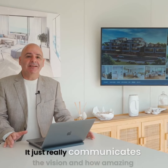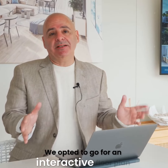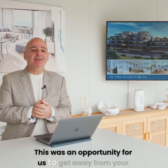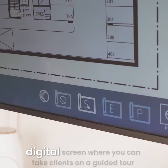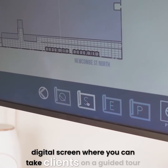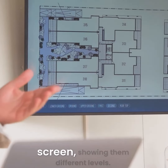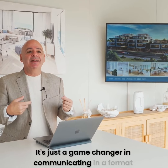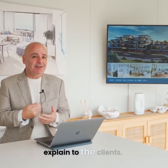It just really communicates the vision and how amazing the project's going to look once completed. As an add-on this time, we opted to go for an interactive floor plan modelling from Eagle Vision. This was an opportunity for us to get away from your traditional floor plan in a paper format and have it on a digital screen where you can take clients on a guided tour of your development, clicking through floor plans on the screen, showing them different levels. It's just a game changer in communicating in a format that's easy for the clients to digest and easy for us to explain to the clients.